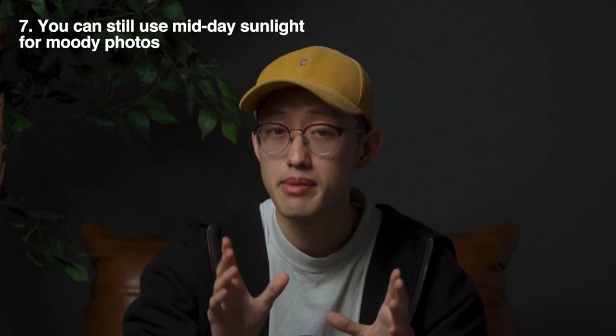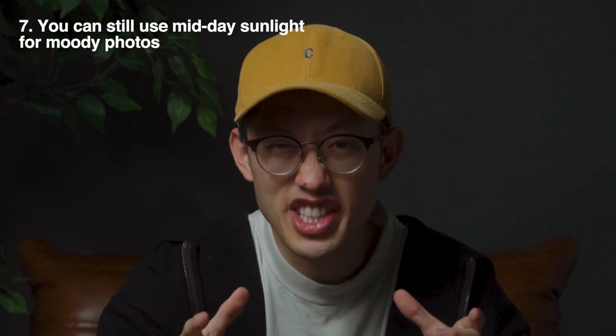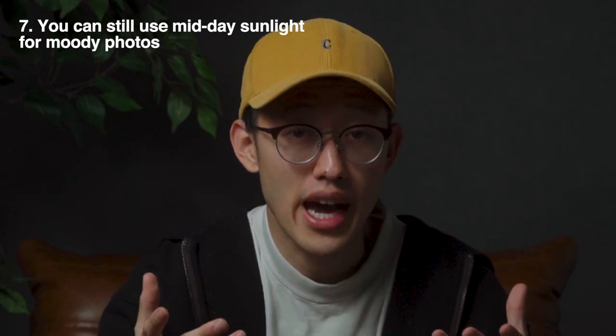However, tip number seven: shooting in midday has its own aesthetic. Utilize the edgy midday sunlight for dramatic, moody photos.